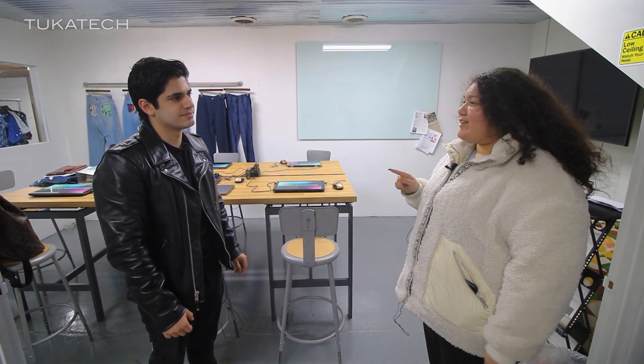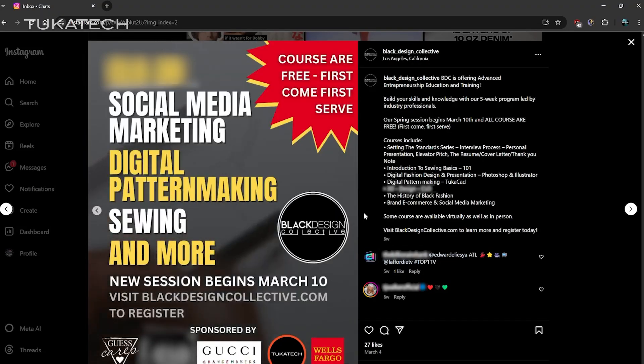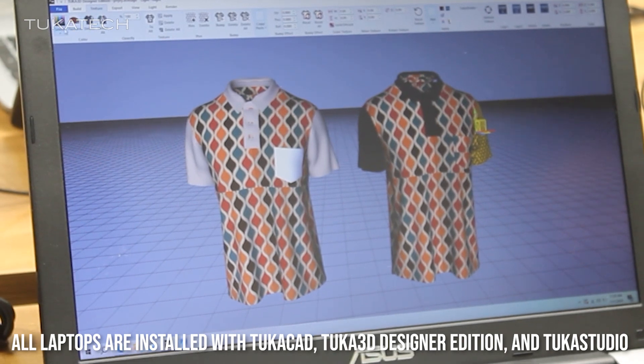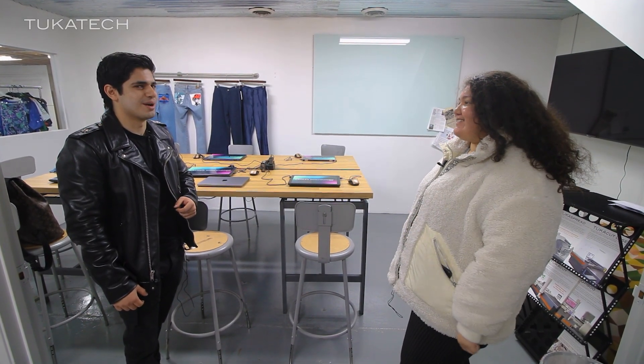I saw on your Instagram that there are classes here. Every couple of months we host online and in-person pattern making classes for the Black Design Collective. Sometimes we have visitors from fashion schools and we'll give presentations here.